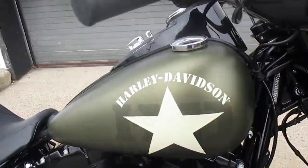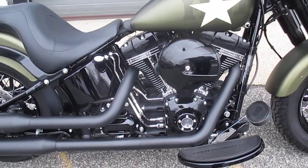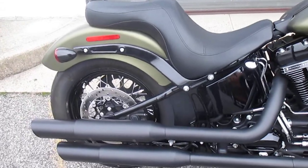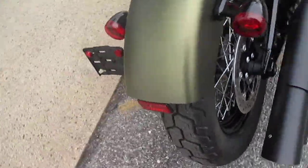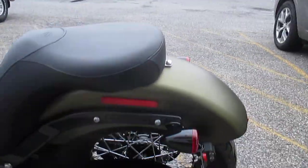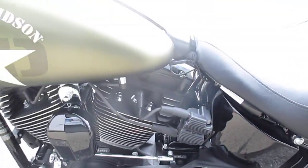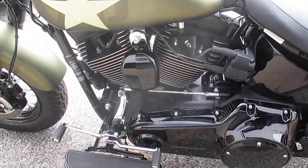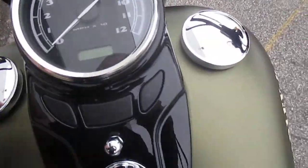Awesome olive denim paint, got that cool look to it, all blacked out from the factory. Black engine covers all over, custom HD seat. Excellent rubber, gorgeous motorcycle. I love those gloss black engine covers and primary — beautiful, handsome looking motorcycle. Take a peek at those miles, those little miles.